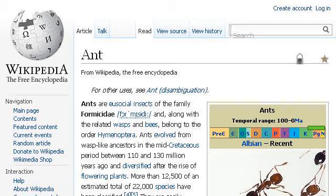Our top rank site to learn about ants that collect pollen or honey is en.wikipedia.org. See the page titled Ant, Wikipedia, the free encyclopedia. This is the link.